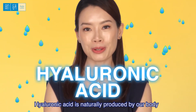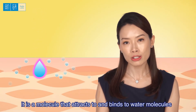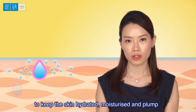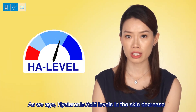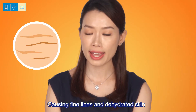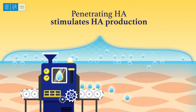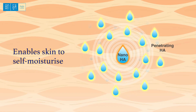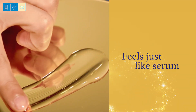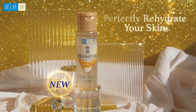Hyaluronic acid is naturally produced by our body to maintain moisture levels in the skin. It is a molecule that attracts and binds to water molecules to keep the skin hydrated, moisturised, and plump. As we age, hyaluronic acid levels in the skin decrease, causing fine lines and dehydrated skin.